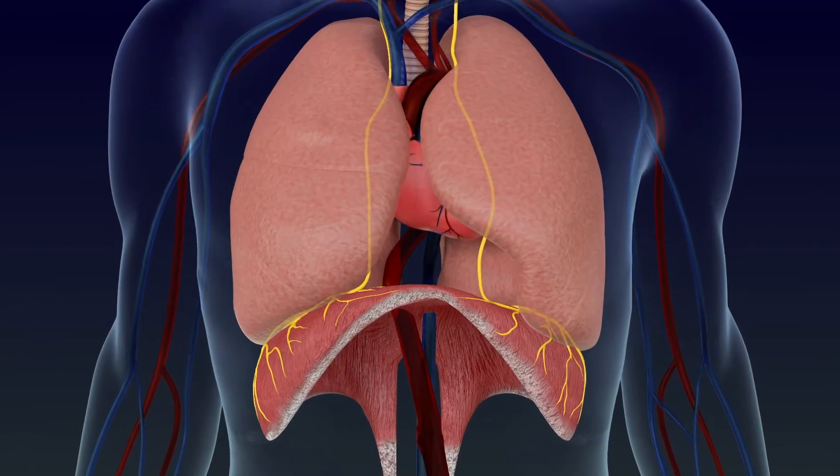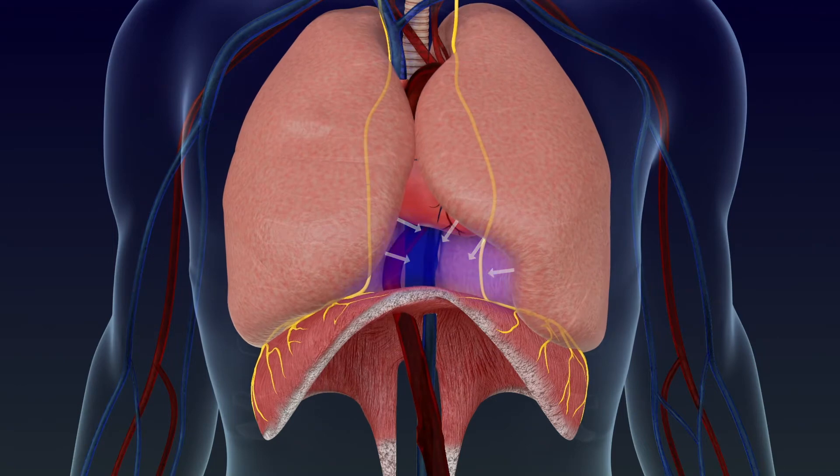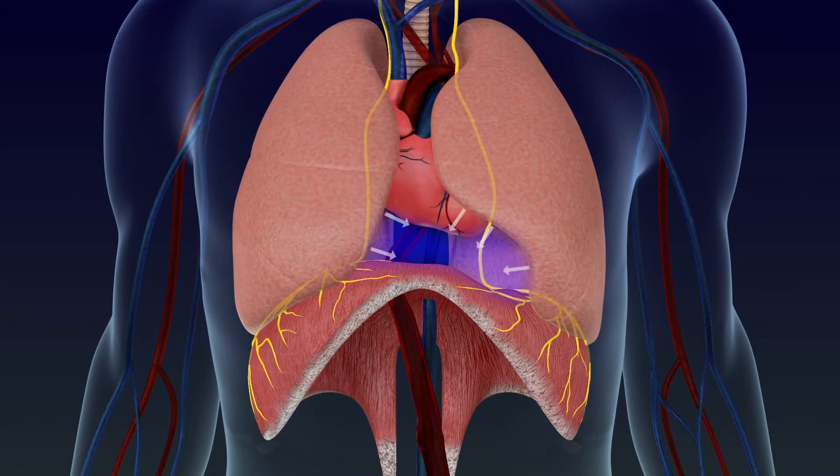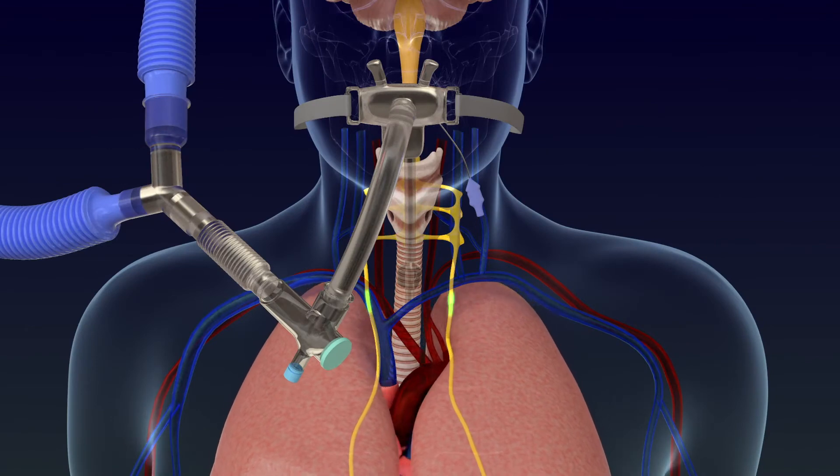The diaphragm contracts to create a negative pressure which expands the lungs to draw in air through the nose and mouth, then relaxes again to push the air out of the lungs.